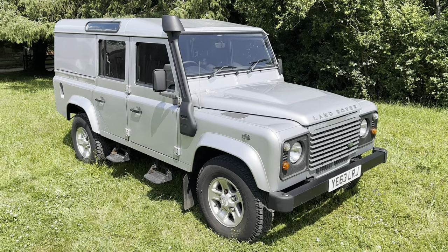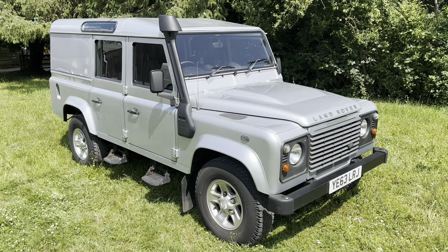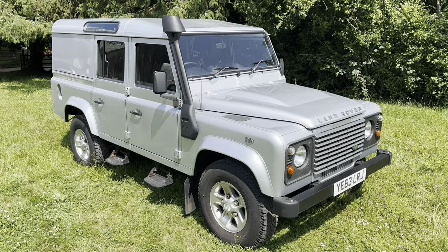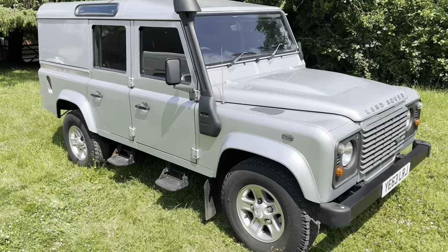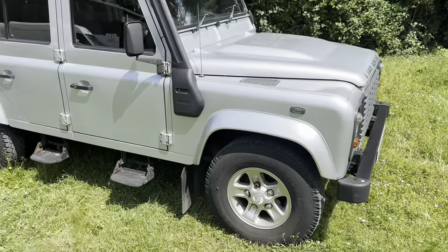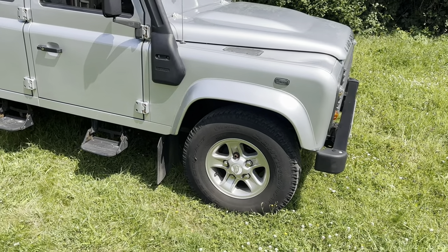Two videos: one walk-around, one driving, plus a bit of engine starting and idling action at the beginning of the driving video. Hope you like them. Quick walk-around video of this 2013 on a 63 Defender 110 2.2 TDCI County Utility. Finished in silver with black cloth interior. Matching set of five Continental cross-contact tyres on it.